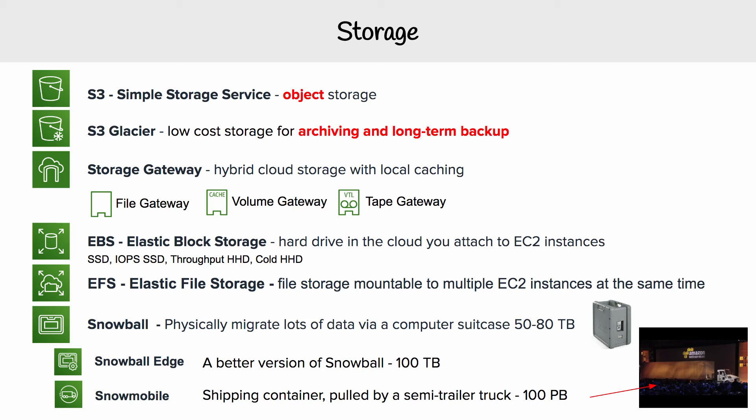So what AWS will do is you order a Snowball, they'll send it to you. It's basically a computer in the form of a suitcase with a lot of hard drives in it. And what you're going to do is quickly load your data onto that Snowball, and then it's going to be delivered to AWS directly into S3.